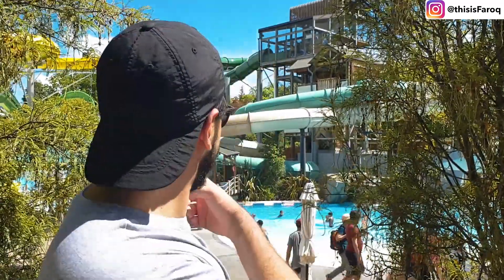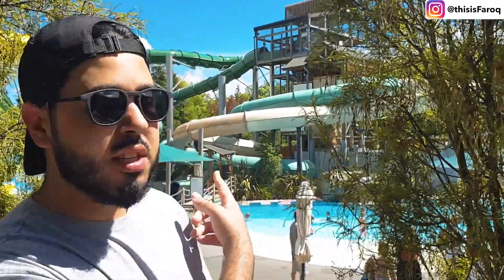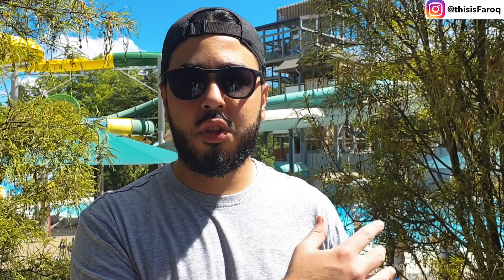We've enjoyed the water slides. There are a lot of different attractions — quite a few pools here. There's a thermal pool and a lot of options. We had a chance to enjoy it and now we're gonna head towards Greymouth. It's a nice sunny day, hopefully it stays like this as we head to Greymouth. I'll catch you guys up at the next stop.